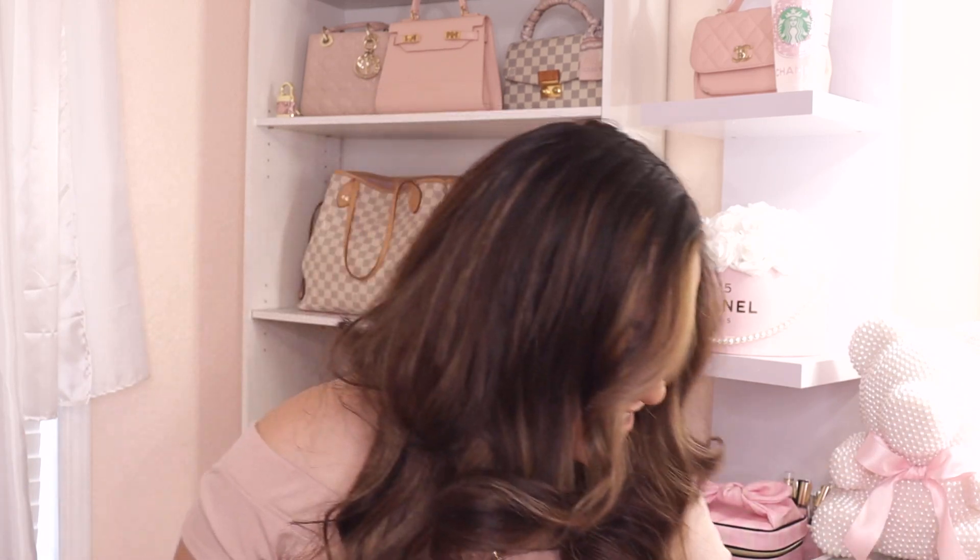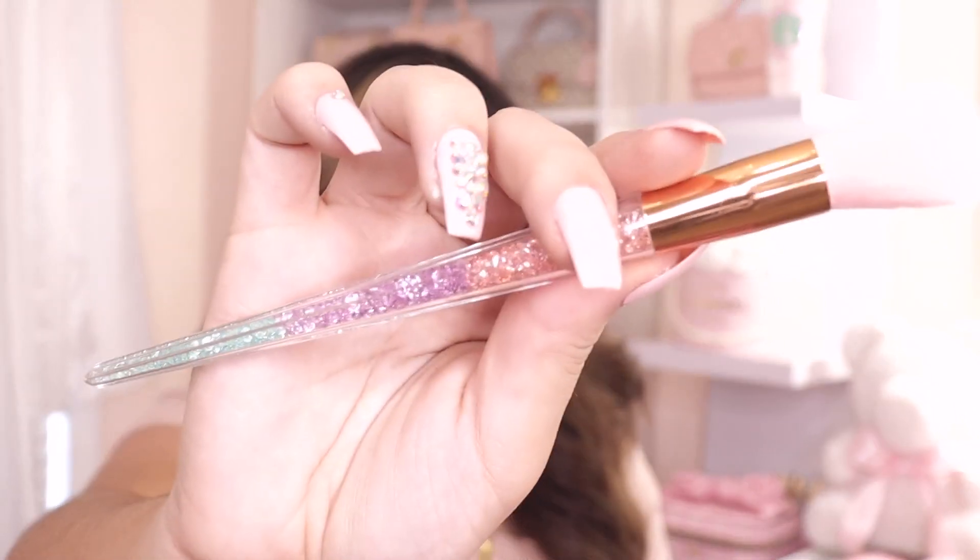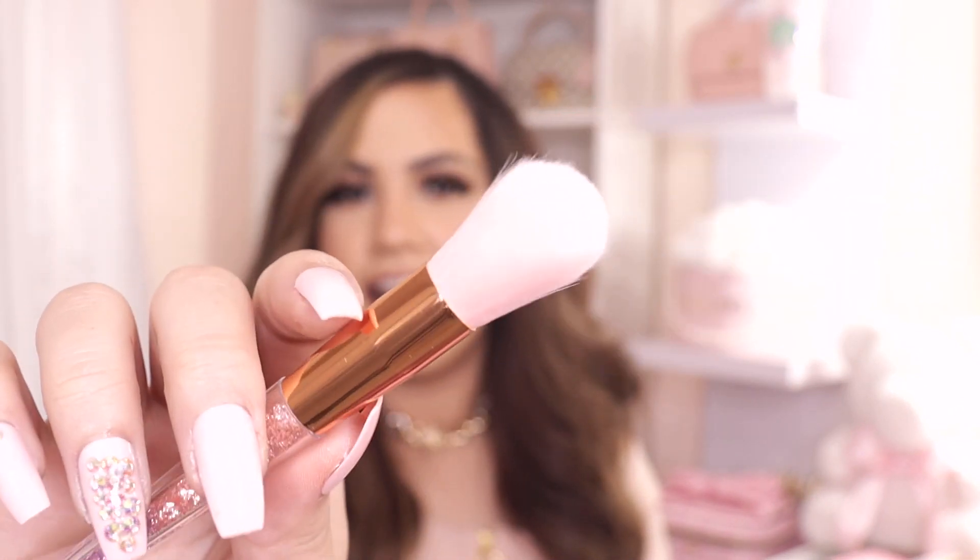She also put a cute makeup brush in here — this is going to be perfect for my under-eye setting powder. I always look for small brushes to get right underneath my eye when I set, because I tend to crease under my eyes. Look how pretty it is — it has like a rainbow crystal handle and baby pink bristles. Yes, I love this!